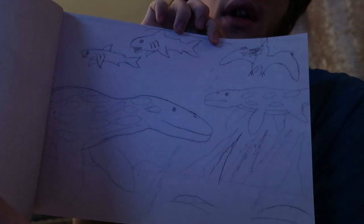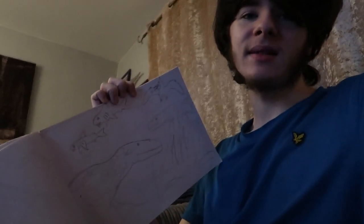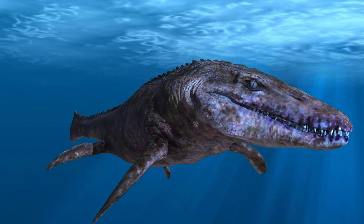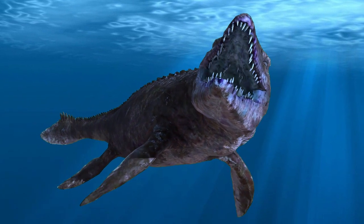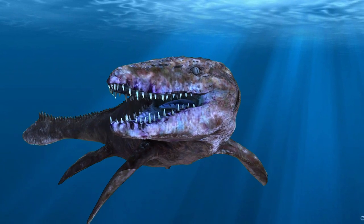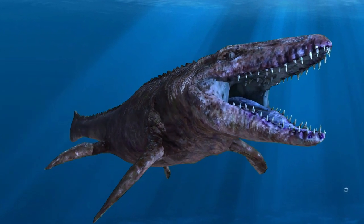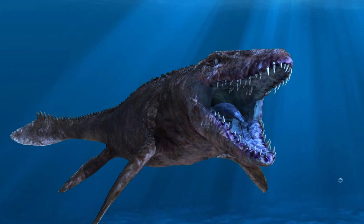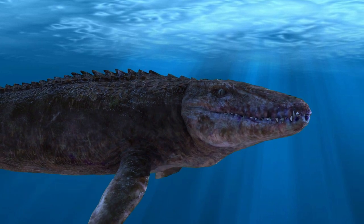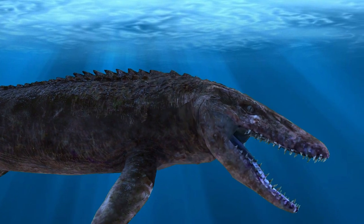This is an illustration of a mosasaur called Tylosaurus. Mosasaurs are surprisingly related to monitor lizards and certain snakes, because the way their body looks is pretty much like a Komodo dragon but more capable in water than on land. And it has a snake-like tongue similar to modern snakes like king cobras or anacondas.